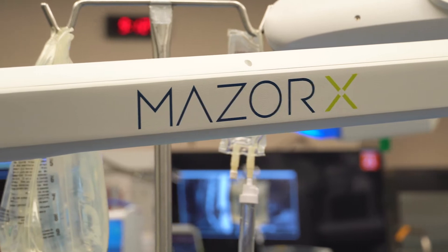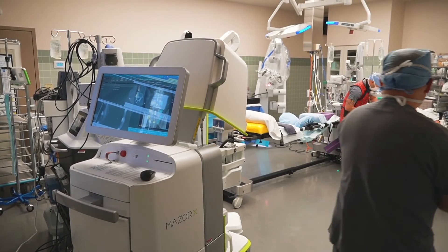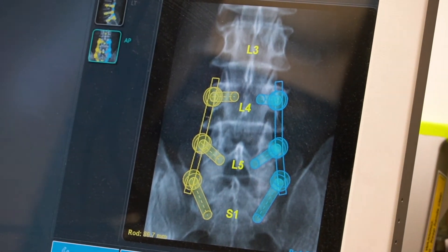Spinal fusion was a good option for him. Using the robot, we could put in his screws with much greater precision than we could in a standard screw placement type of surgery, which we've done for many years.